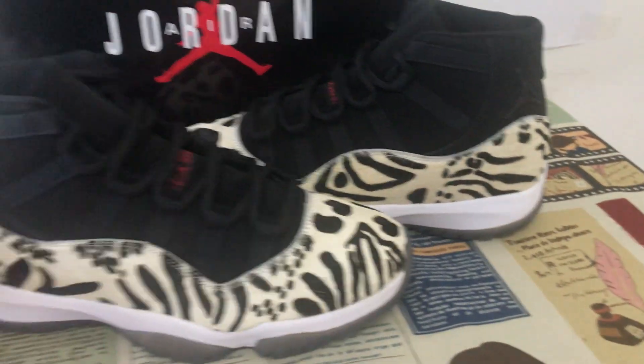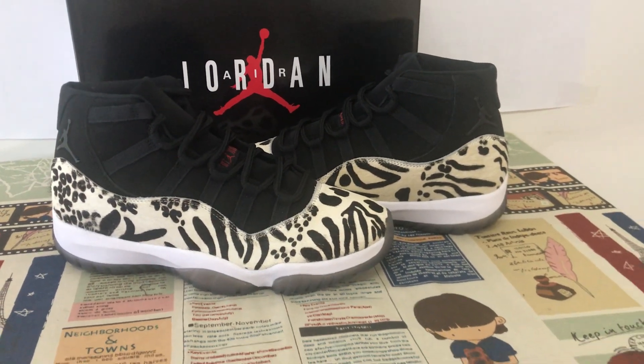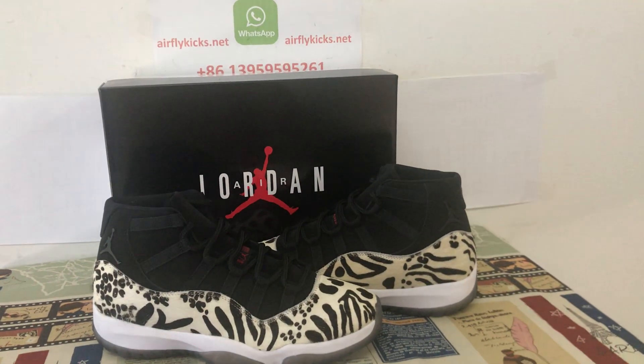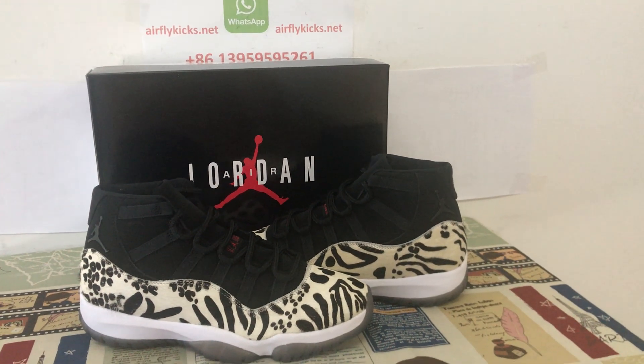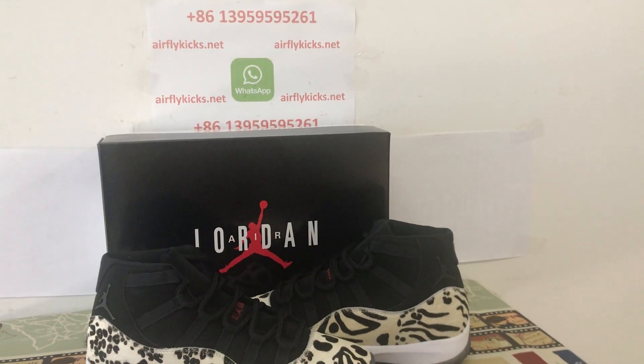You can see the whole shoe looks very, very nice. If you like them, you can place your order on my site, Black Cat. The shoes are available now, or you may contact me by WhatsApp. Thank you.